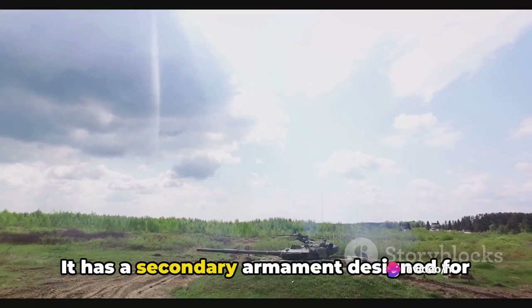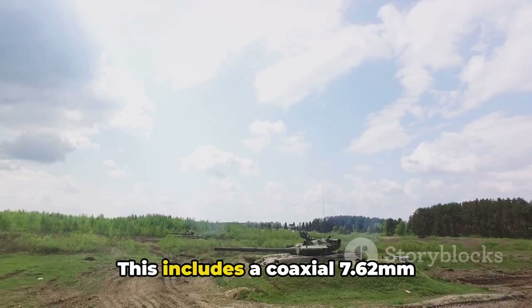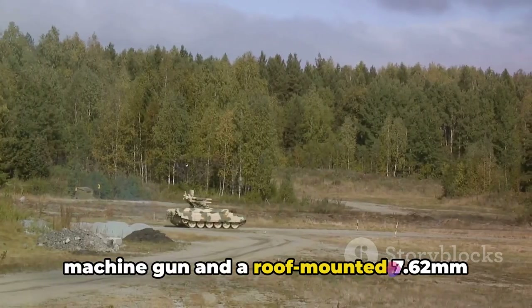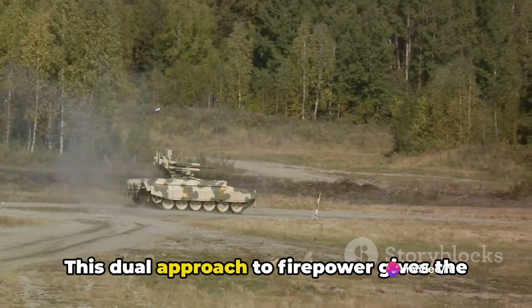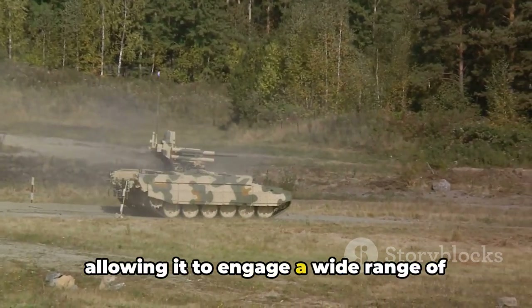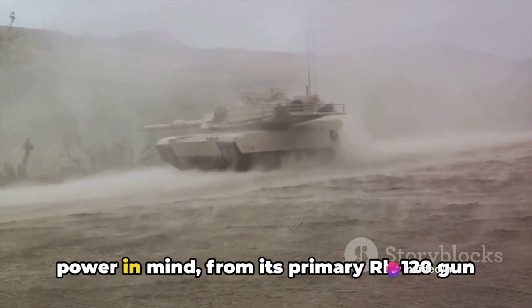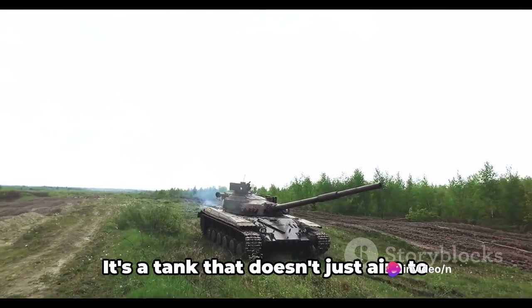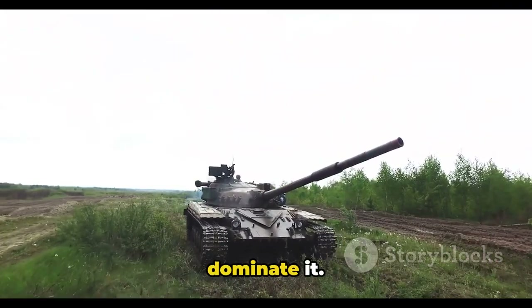But the Leopard 2 isn't just packing a punch against armoured targets — it has a secondary armament designed for anti-infantry and light vehicle defence. This includes a coaxial 7.62mm machine gun and a roof-mounted 7.62mm or 12.7mm machine gun. This dual approach to firepower gives the Leopard 2 a versatile edge in combat, allowing it to engage a wide range of threats effectively. The Leopard 2 was designed with power in mind, from its primary Rh120 gun to its secondary machine guns — it's a tank that doesn't just aim to participate in the battle, it seeks to dominate it.